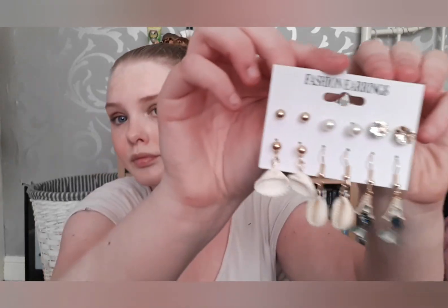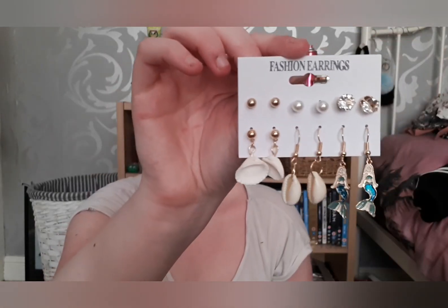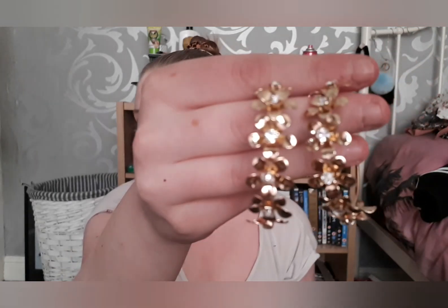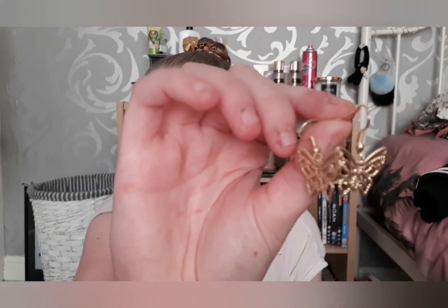The next thing I got was some earrings, which also look nice on holiday. I also got some more earrings — there are two pairs and they look like that. And then I also got some little butterfly ones which are cute.